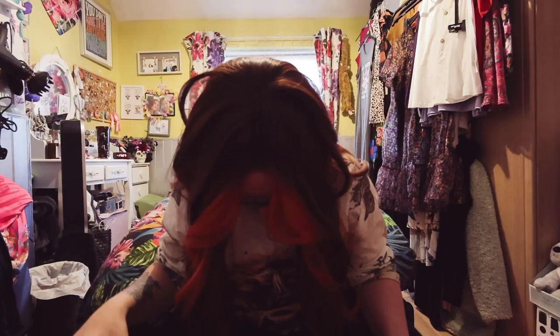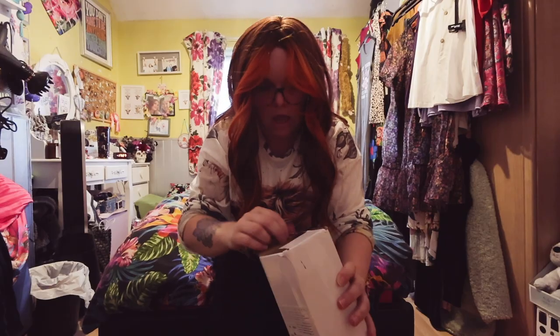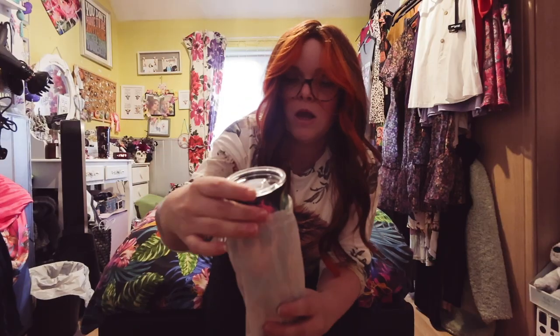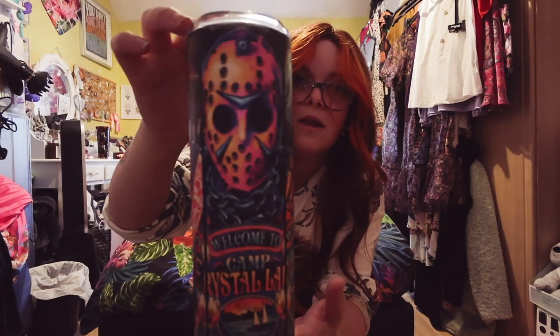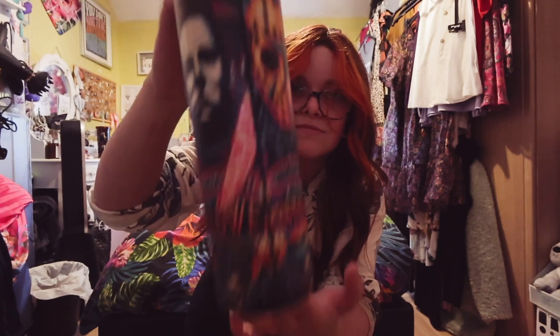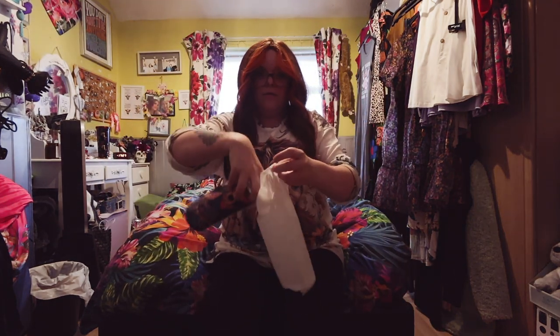I picked this up for my friend Emigan — apologies if you can hear Sasha barking. It's a mug with all the serial baddie killers on it. I thought she's going to love that, so I picked that up for her as well.